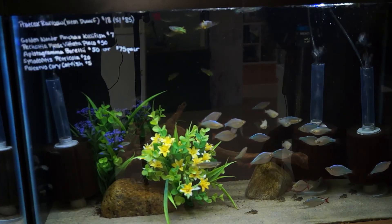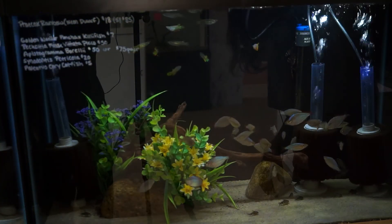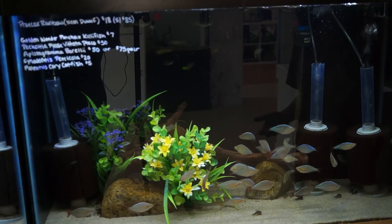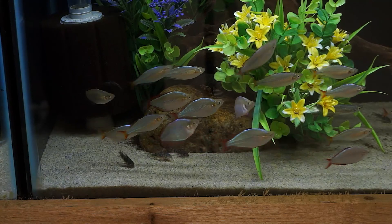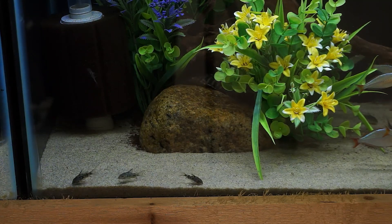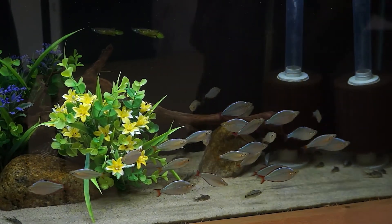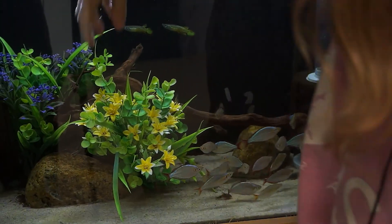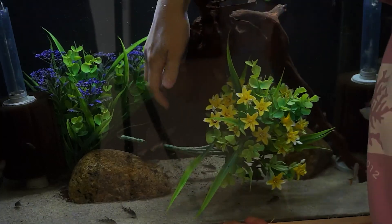Up here you can see some golden wonder panchax killifish — males and females in there. Right down here there are also some Paleatus cories — a smaller cory cat species that stays on the smaller side, so if you have a 20 gallon and want a school of cories, these would be a good option. There are also some Borelli apistos in here that I've had forever, and the males have just gotten so nice — incredible colors, really nice electric blue with red polka dots on their face. There are also some Pecoltia false fetida plecos — a smaller pleco species, about four to five inches, with really cool streamers on their tail.